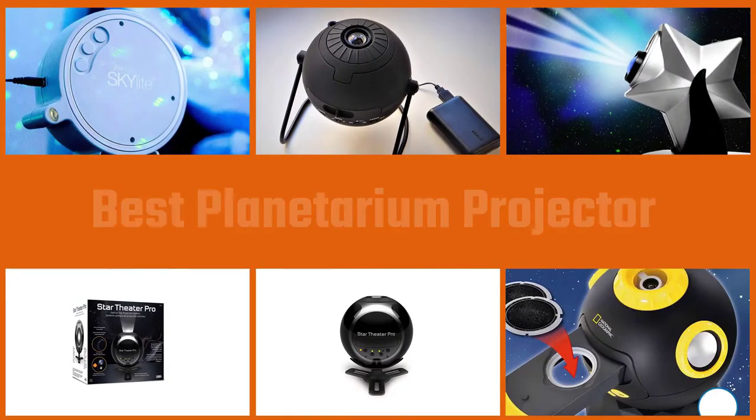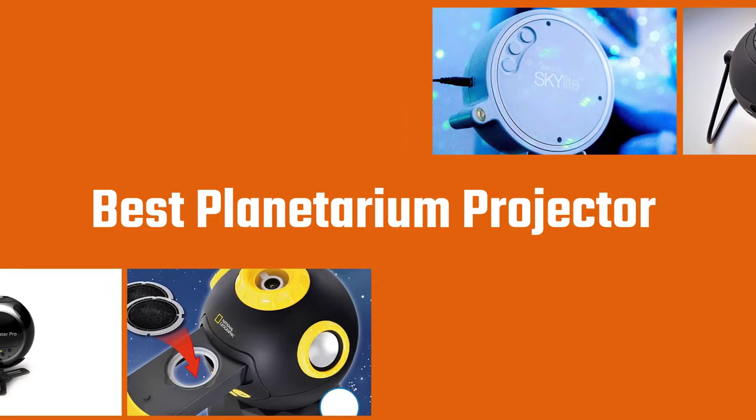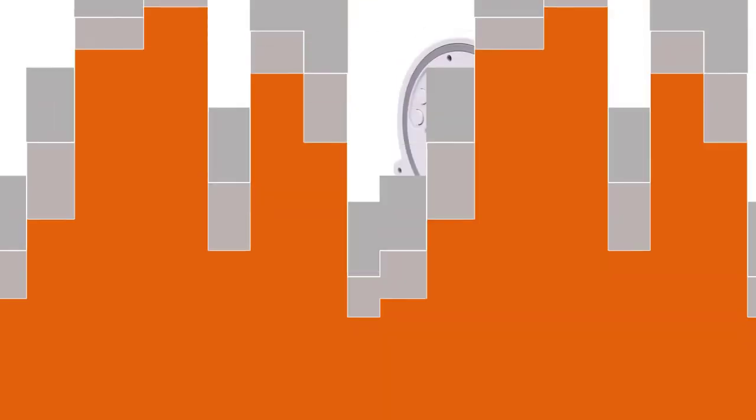A star projector is one of the best gifts to learn about the universe, set the mood, and get a good night's sleep. A good galaxy projector produces clear and vivid images and turns your room into a home planetarium. Let's dive into the video to find the five best planetarium projectors for you.